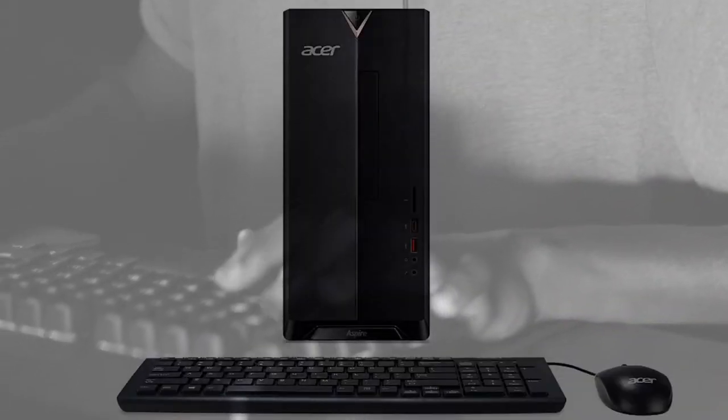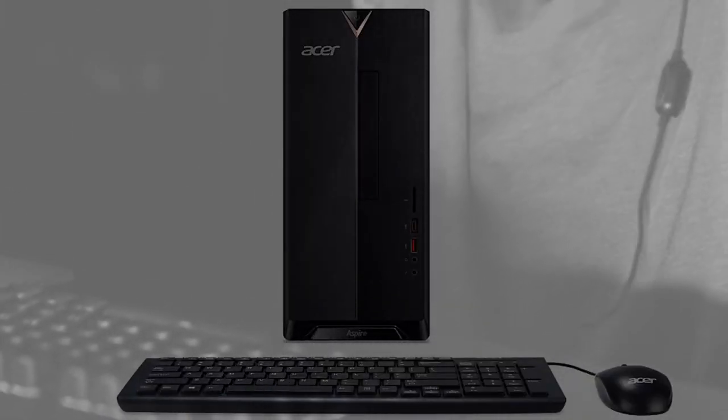Number 1: Acer Aspire TC780 Desktop. This computer is one of the most powerful compared to its price. You will like it. The link is in the description.